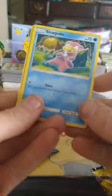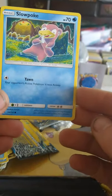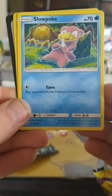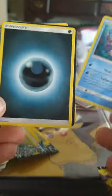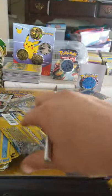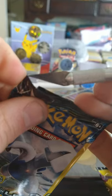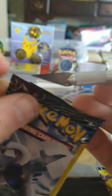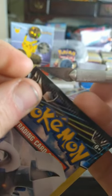All right, we got Slowpoke — look at Slowpoke, man, he's tripping. What is he holding? Is he sniffing his tail? Oh my goodness. Breloom — look how vicious he looks. Oh my goodness, is that a Dark Energy? Very nice. All right, let's see here — hear ye, hear ye, come one come all to the Lost Thunder brigade. Where my thunder brothers at, and my thunder sisters?